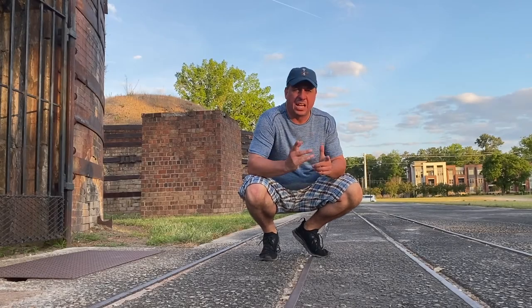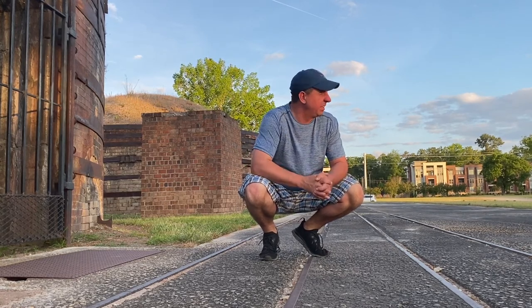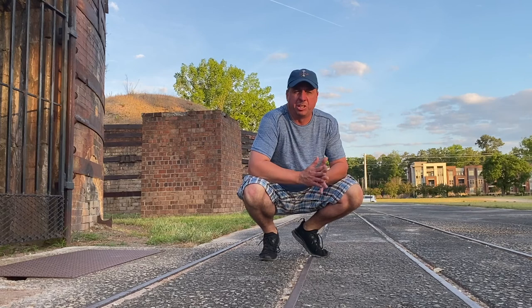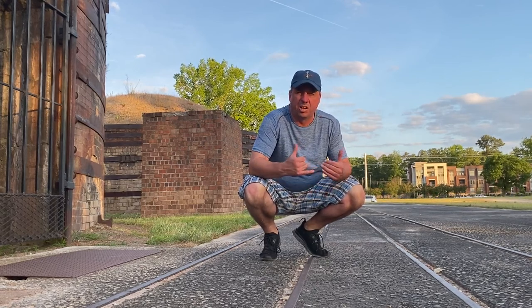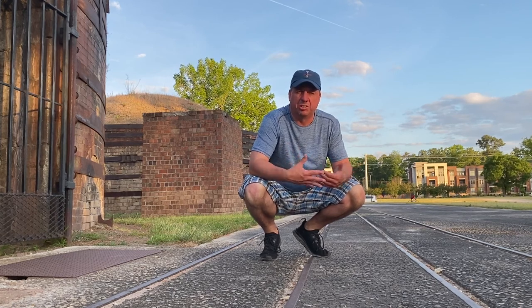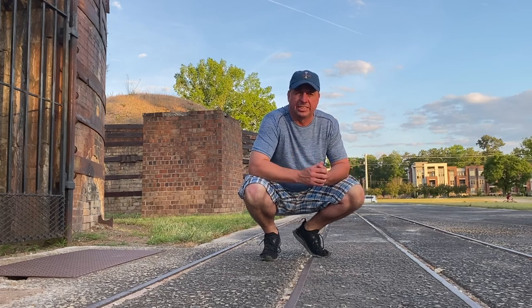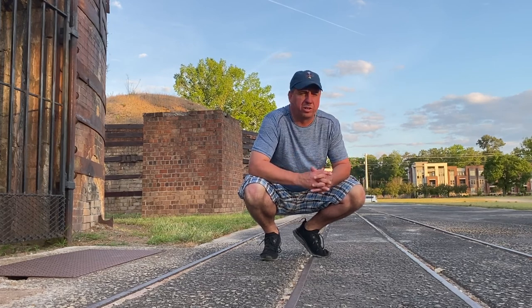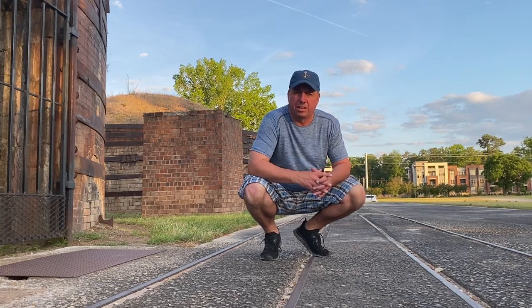But guys, I made it here to the destination. As you see behind me, there is a pretty interesting find, and I'm going to take you guys on this little explore. I'm just going to tell you what I've researched and what I know about this. I don't know everything about it. So this is the Guinard Brickworks in Columbia, South Carolina.